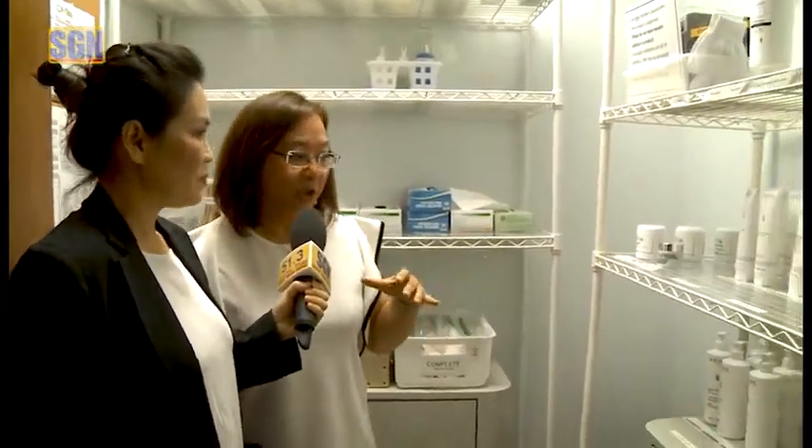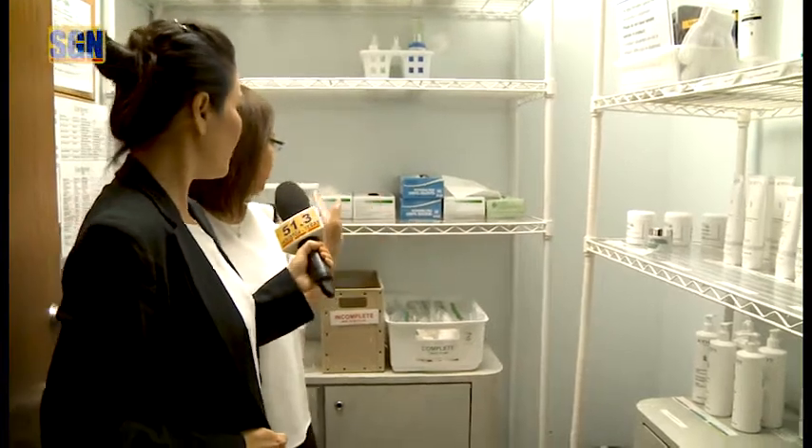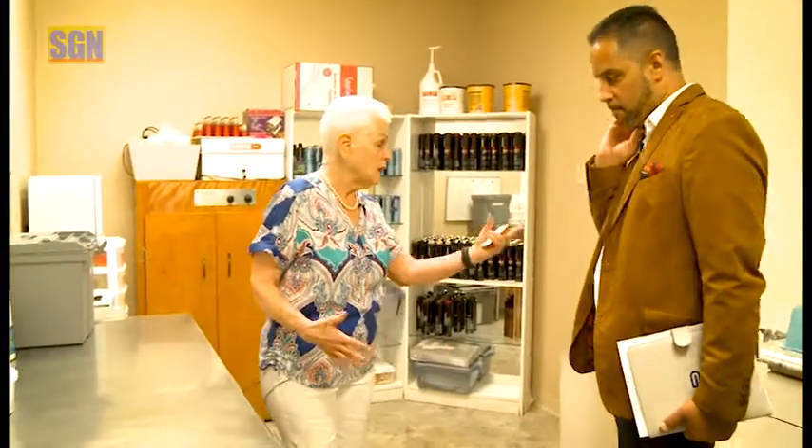Đây là cái phòng supply cho các học sinh sử dụng khi phục vụ khách hàng hoặc là khi họ thực tập với nhau cho bộ môn facial esthetician. Đây là sản phẩm, còn những cái đồ này là đồ dùng một lần rồi bỏ đi, những cái này họ để đây.